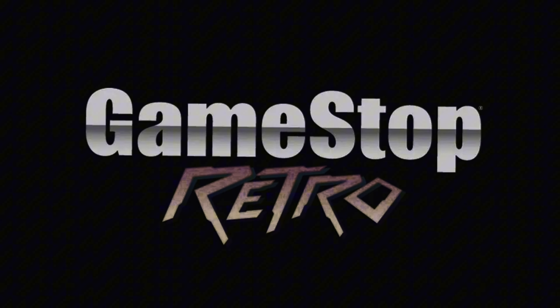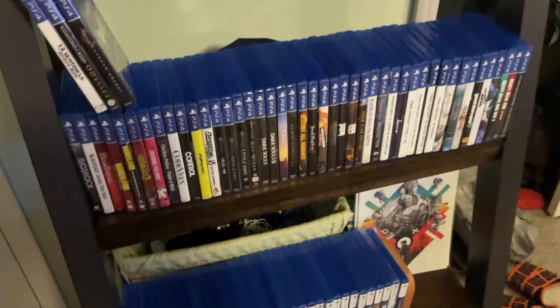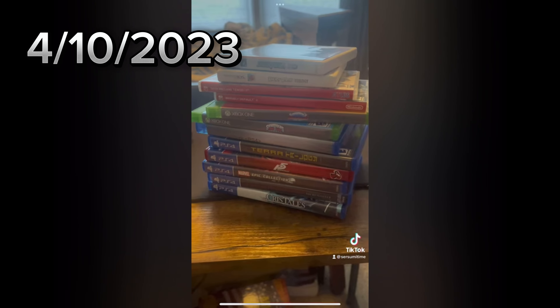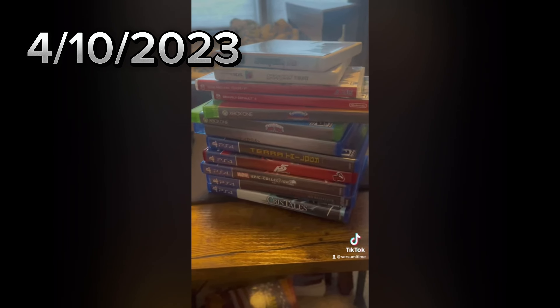GameStop Retro is a nightmare for collectors. Not to stroke my own ego, but I think I am more qualified than anyone when it comes to talking about GameStop. I've made so many videos and shorts over the years talking about my experience shopping at GameStop as a collector. I ended up going to a bunch of GameStops and picking up over 30 games today. I got this stack of games right here for pretty much free through a method that I like to call GameStop abuse.